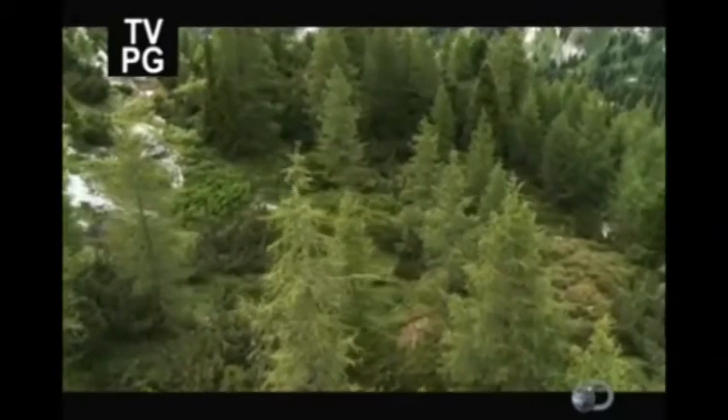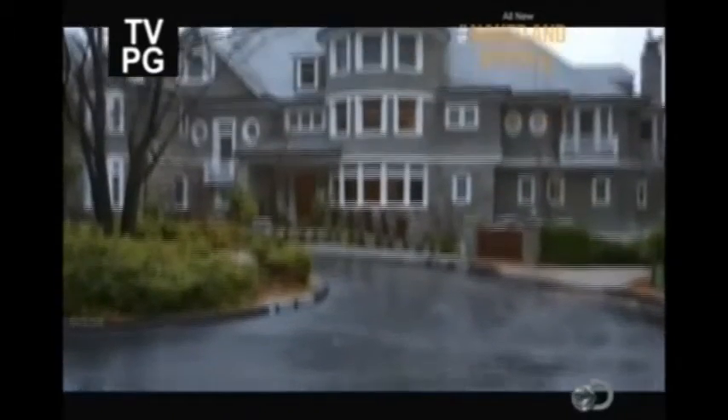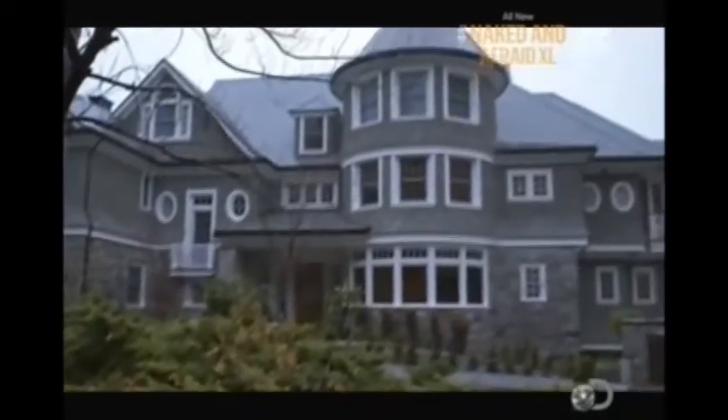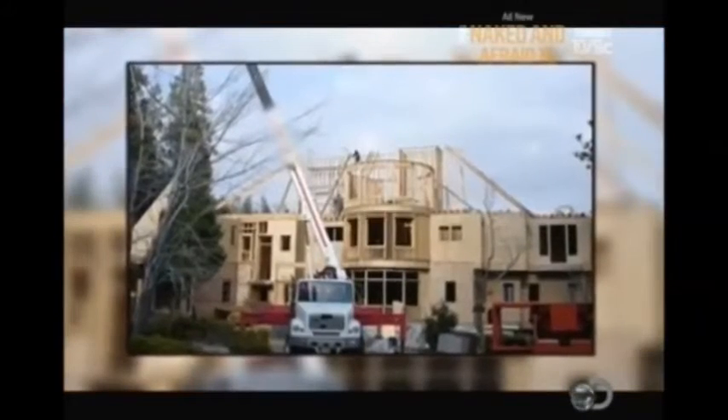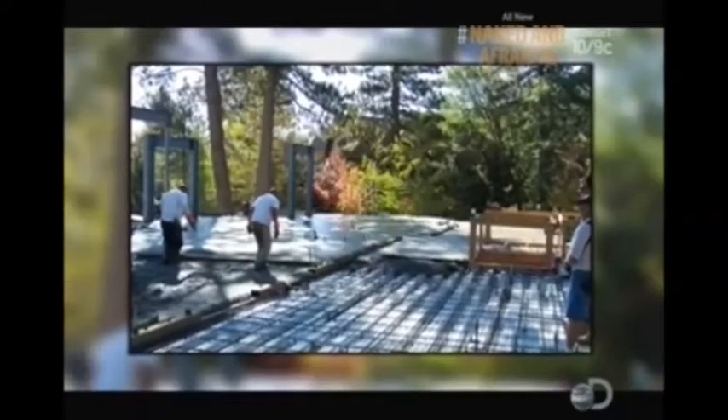Nestled in Southern California's San Bernardino National Forest, Lake Arrowhead is a prime location for a waterfront home. In 2003, builder David Richardson broke ground on a 16,000-square-foot mega-mansion for one of his clients. It took him four years to complete, and over that period of time, unpredictable weather caused some serious issues.